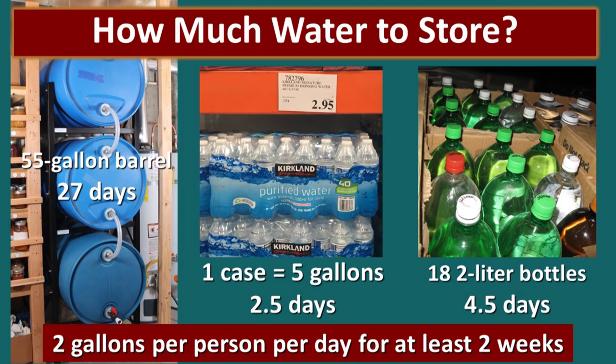So just how much water should you store? We recommend at least two gallons per person per day for at least two weeks. We recognize this may be a bit challenging, but if you get creative we're confident that you can do this. One 55-gallon barrel could provide one person with enough water for 27 days, or it could take care of a family of four for about one week. One case of Costco water bottles is about five gallons, which means it would give you two and a half days worth of water.